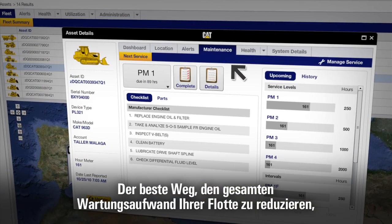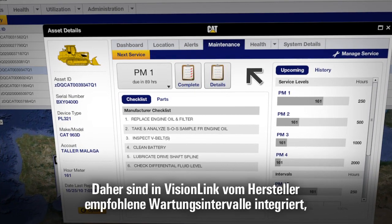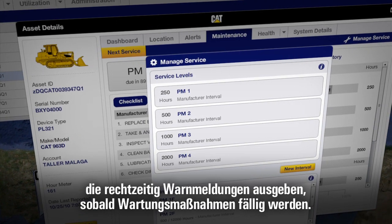A good preventative maintenance program is the best way to reduce servicing requirements for your fleet. That's why Vision Link comes preloaded with manufacturer-recommended servicing intervals and can issue alerts when PM procedures are due.